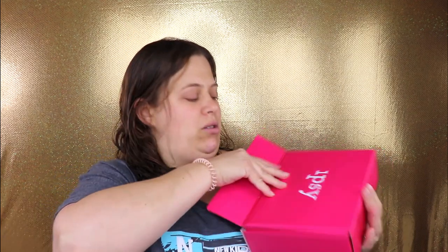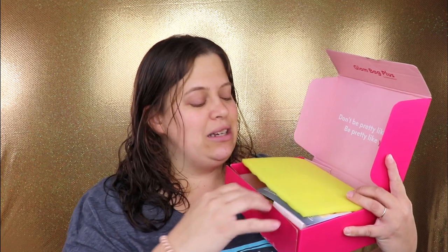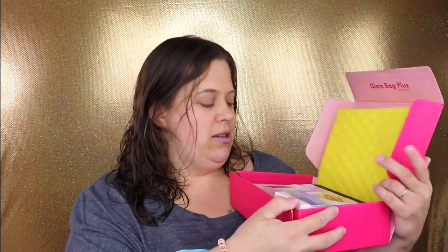Opening carefully so nothing pops out. It says, of course, the same thing every single time — I wish they'd change up the sayings a little bit: 'Don't be pretty like them, be pretty like you.' It's a great message but it is every month. There's a lot of good stuff in here! The theme this month is 'Find Your Light' — September is all about new paths and possibilities, whether it's going all out with a bold new lip shade or masking at home to recharge. Hashtag discover yourself.